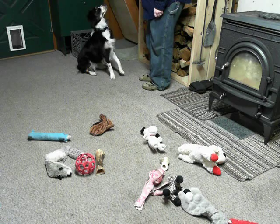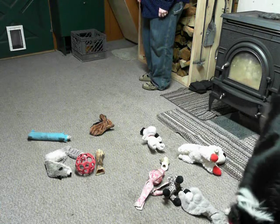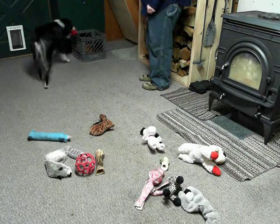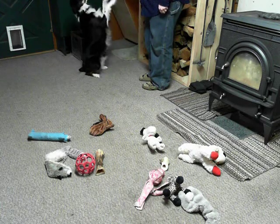Where is your red bobo? Red bobo. There it is. Good. Yay! Put it in your toy box. Good girl. Good. Nice.